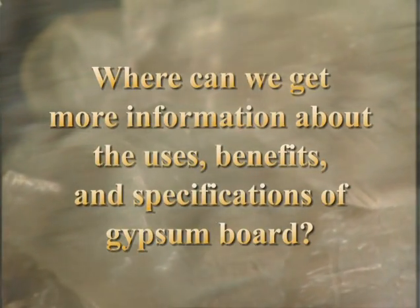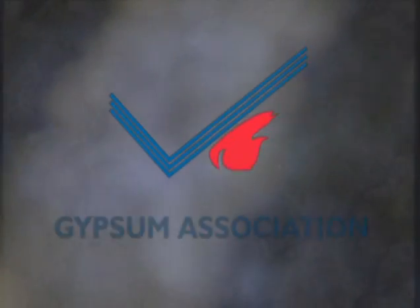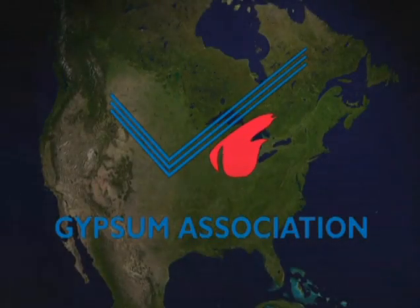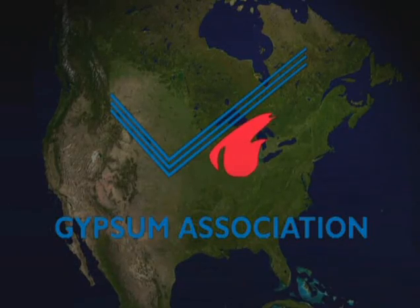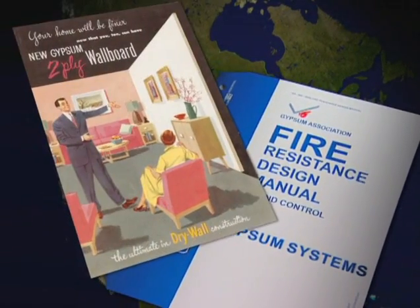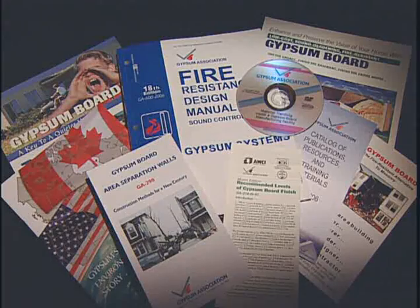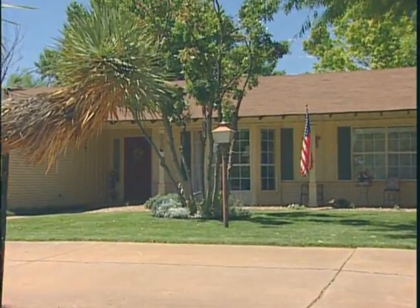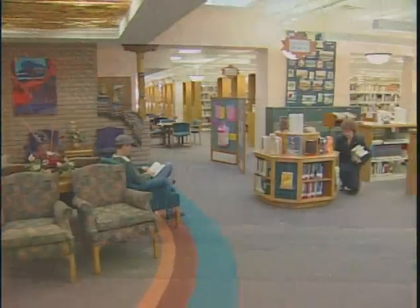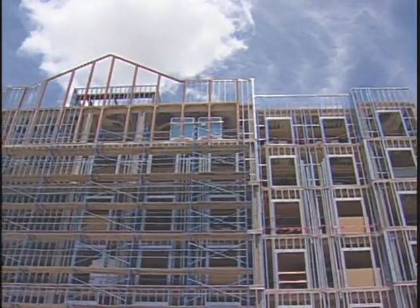Where can we get more information about the uses, benefits and specifications of gypsum board? The Gypsum Association is an international non-profit trade association made up of gypsum board manufacturers based in North America. The Gypsum Association provides technical, promotional, statistical and governmental information, and produces a full range of both printed and electronic materials. In homes or apartments, commercial buildings or public facilities — in any building — the advantages of using gypsum board are many and varied.